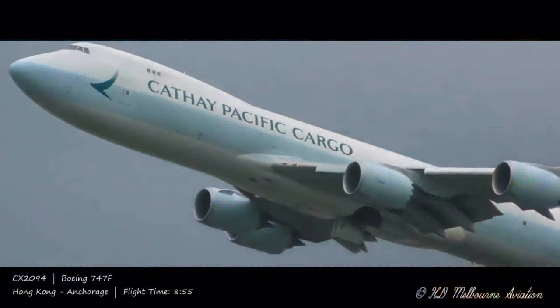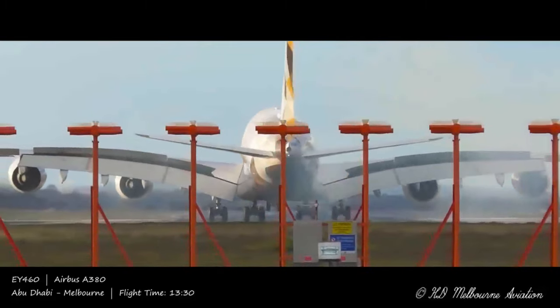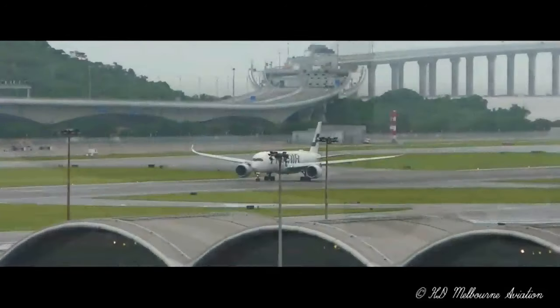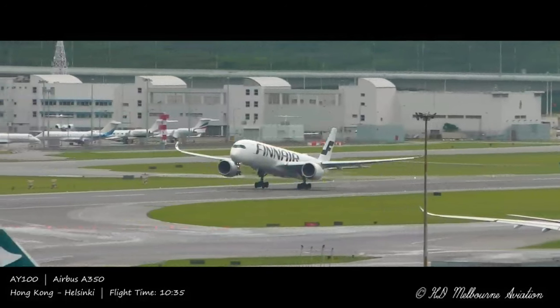A popular theory about the window shade instruction is that it prepares passengers for a potentially jolty landing when the wheels hit the concrete runway. On one level, this would seem to make some form of sense, but it doesn't really explain why the window shade needs to be lifted prior to takeoff.